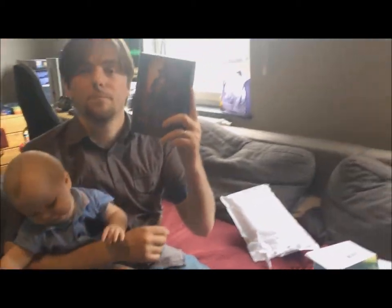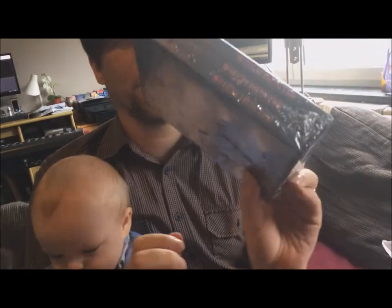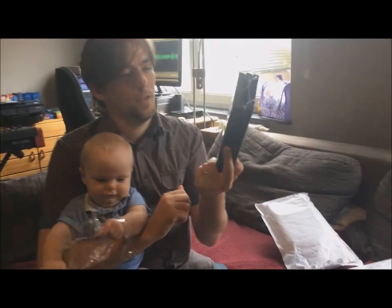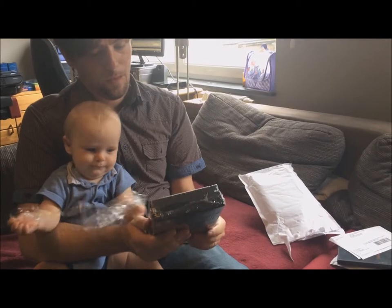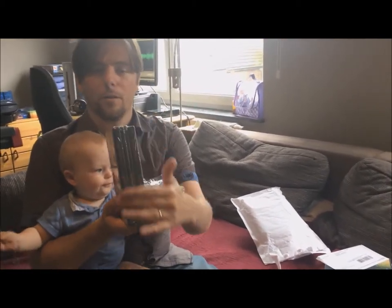Witch Hunter! If you order the disc version, you get this: it's a three DVD case, a three box set, wrapped together in one shrink wrap.